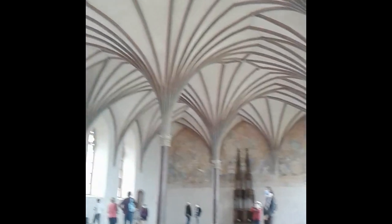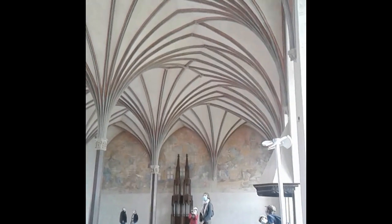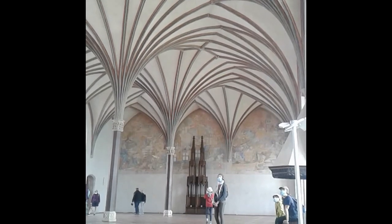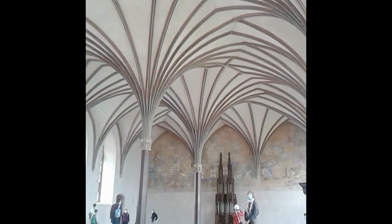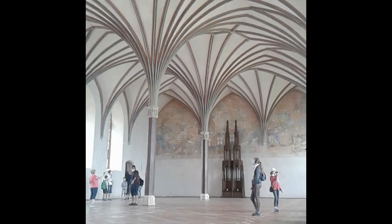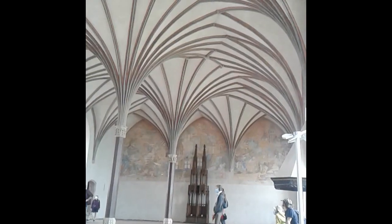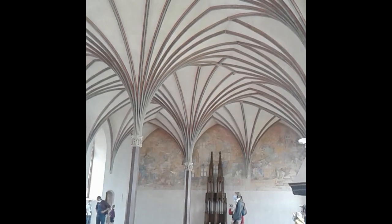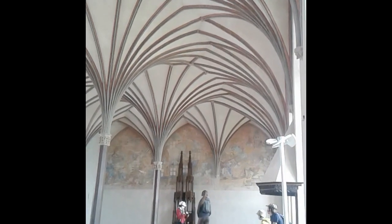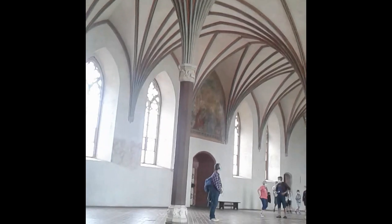The vaulted ceiling you see here is a tricky one — yes, it is a ribbed Gothic ceiling, but it has a very unusual name in Polish which translates to 'triple support ceiling.' The original Polish name is Trójdzielna Trójpodporowa. There are different names for it; it is a type of Lierne ceiling, and I found even a scientific paper that calls it pseudo-polygonal.